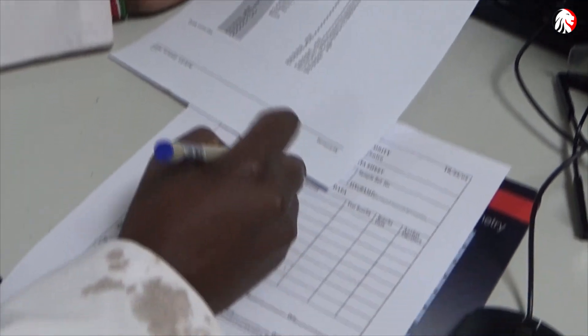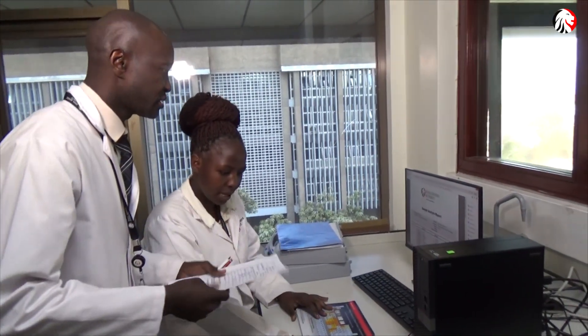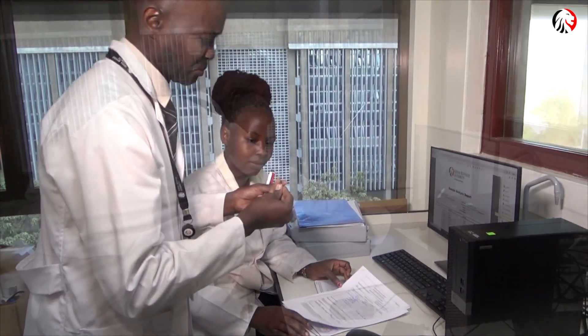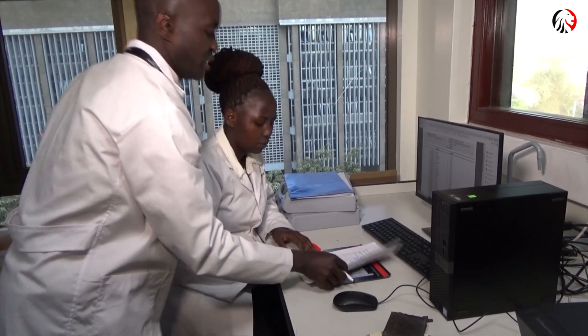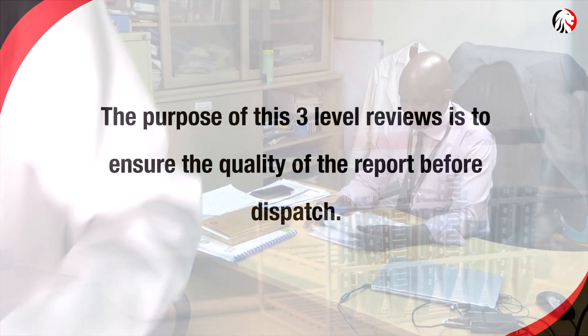The KRA lab officer will prepare a report of the sample presented. The report will be submitted to a second level officer for review, after which he or she will present it to a third level officer for further review and approval. The purpose of this three-level review is to ensure the quality of the report before dispatch.